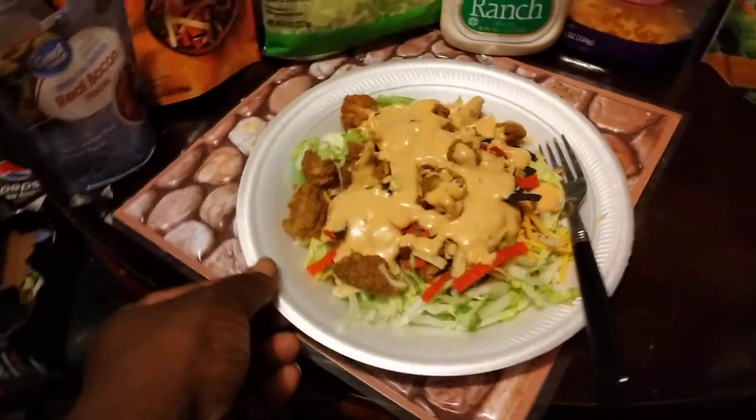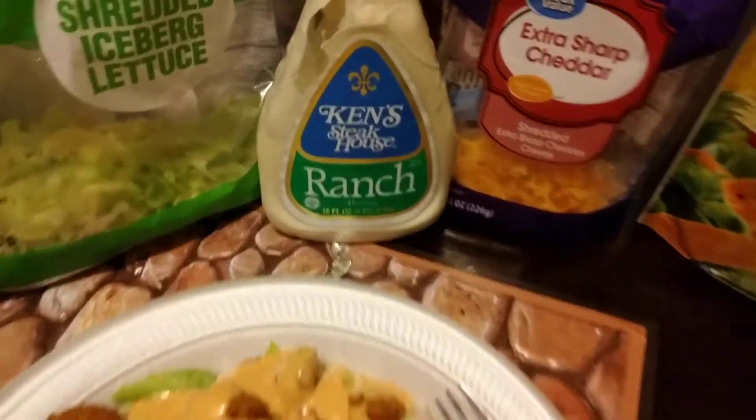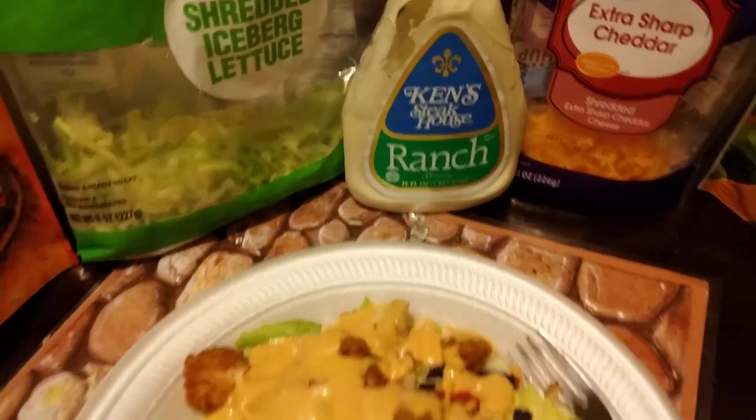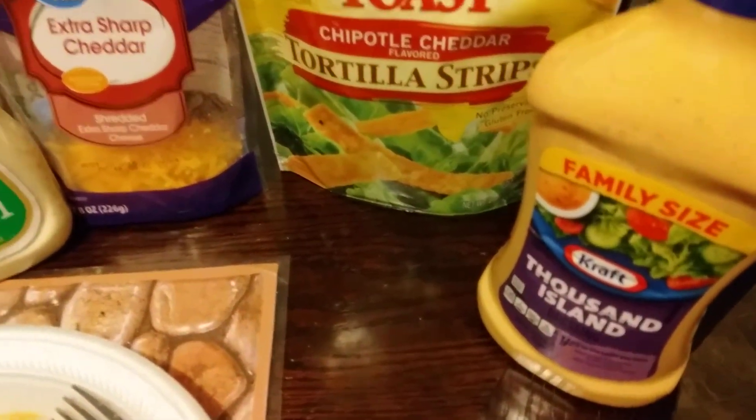The dinner for the day is a salad. I'm using the shredded iceberg lettuce. Optional if you want, Steakhouse King's Steakhouse Ranch. Got the thousand dollar family size Kraft.